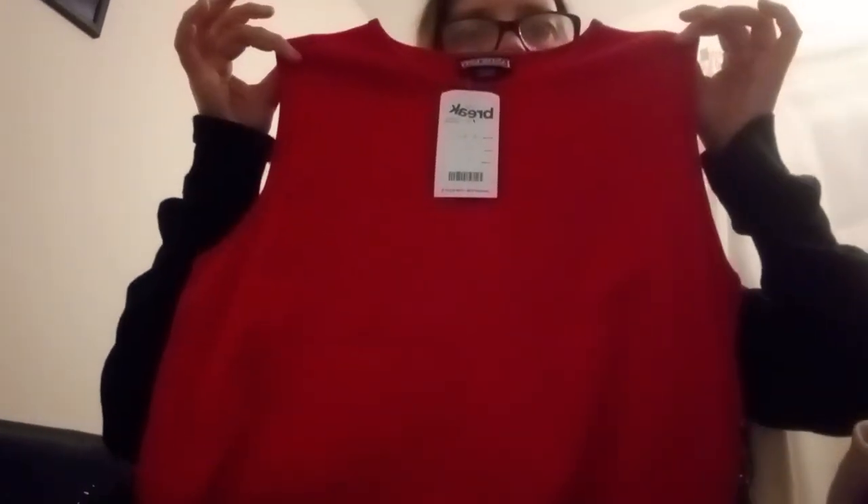First item is from Land's End — it's a no-sleeve top in red. You can see it was on sale for two pounds 80. So you're going to see all the items.